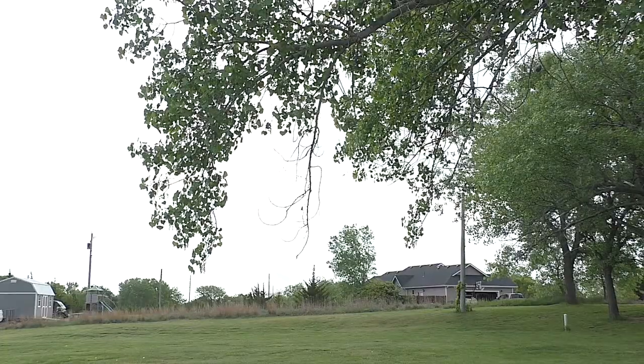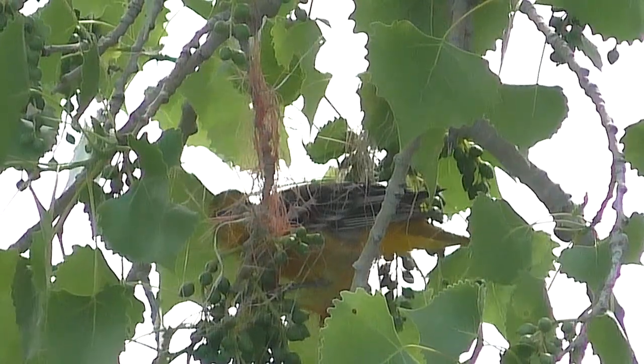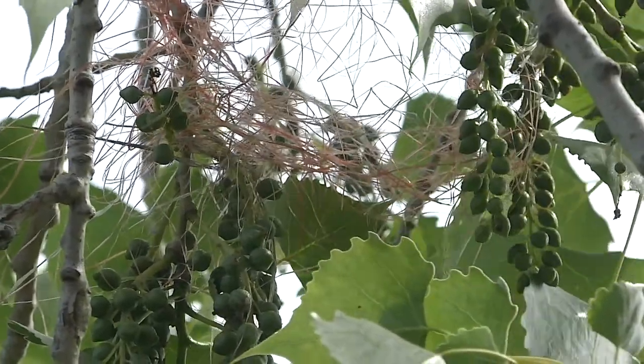Watching a female Oriole build is a thing of beauty. Weaving the trademark nest is a complex process, unlearned and encoded in her brain by God's own blueprint.